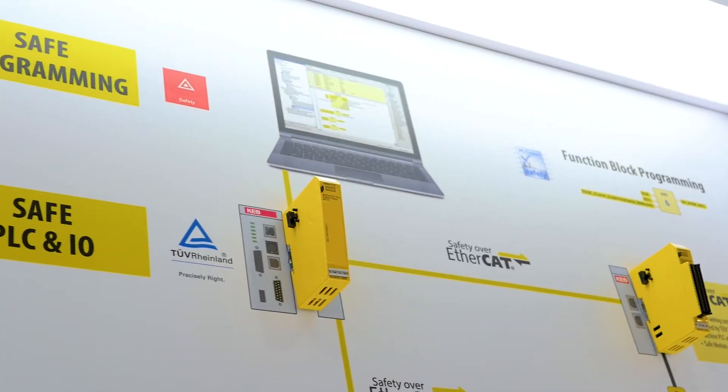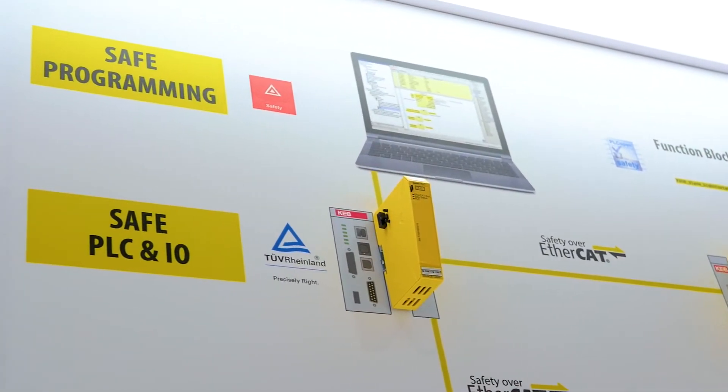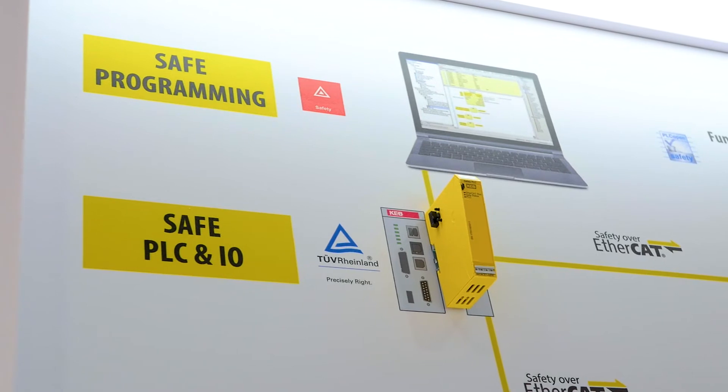All of the connections can be made with a network cable. The safety PLC is programmed in a safety editor inside our CombiVis PLC software. This provides our customers one platform to program both the machine control and the safety control.